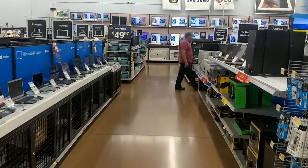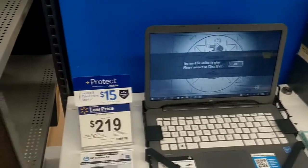So here we are in the computer section of Walmart. I wanted to do a quick little overview of what they have to offer. Let's go item by item here in the laptop section.